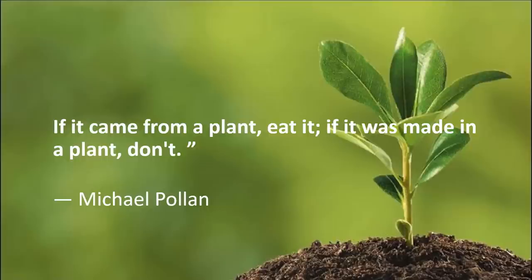The last thing before we end — author Michael Pollan says: 'If it came from a plant, eat it; if it was made in a plant, don't.' This goes back to what I indicated at the very beginning: a healthy way of eating is to eat clean, minimally processed foods, which the Mediterranean diet is a great example of. I hope you've learned something today about the Mediterranean diet. I wish you all a great day. Thank you.